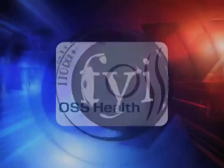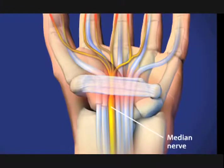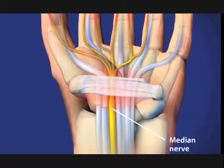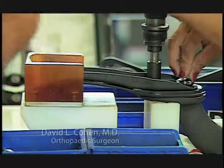This HealthKey FYI is brought to you by OSS Health. Carpal Tunnel Syndrome is pressure on the nerve in the wrist that supplies feeling and movement to parts of the hand. It can lead to numbness, tingling, weakness or muscle damage in the hand and fingers.